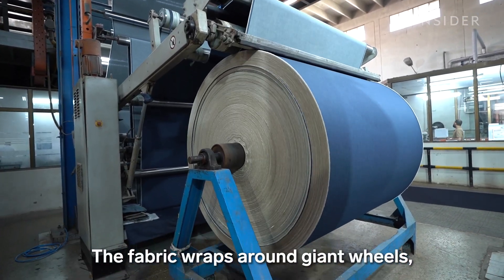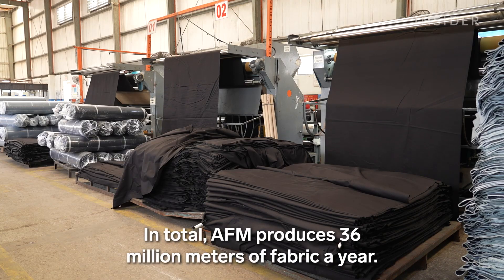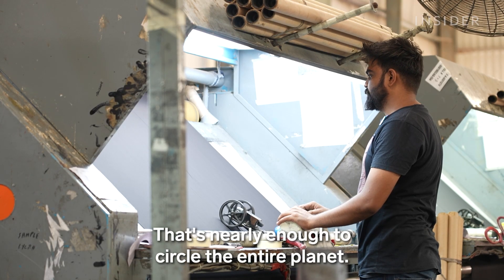The fabric wraps around giant wheels, then gets layered into sheets. In total, AFM produces 36 million meters of fabric a year — that's nearly enough to circle the entire planet.